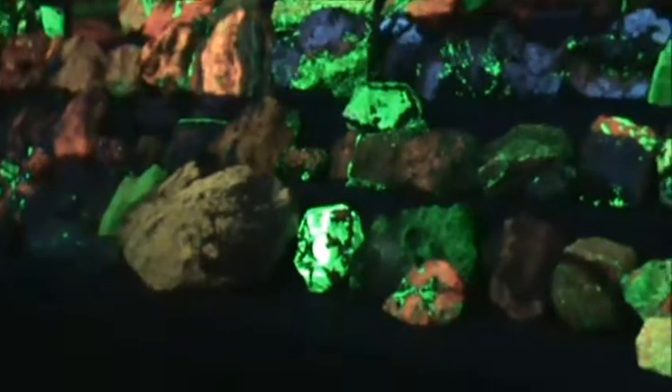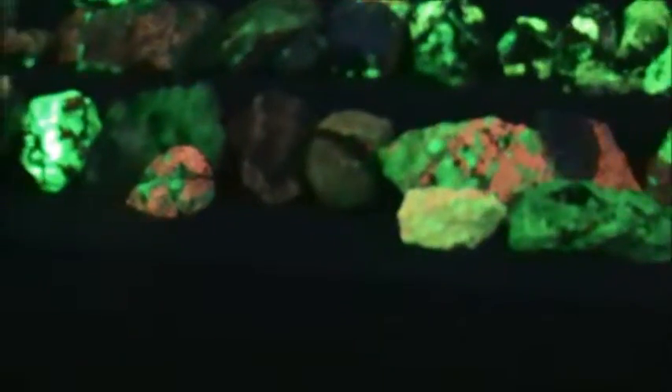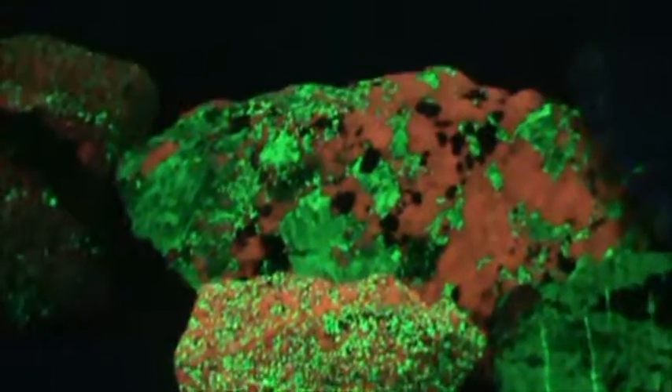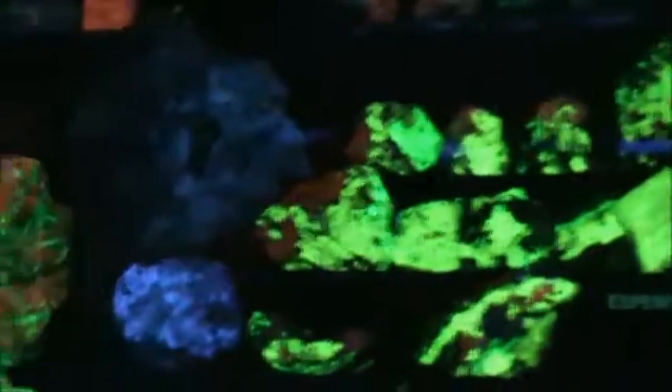What causes these minerals to put off light? The ultraviolet light shining on them disrupts the orbits of the electrons in their atoms. It's like the electrons know they're being knocked out of place and they try to work their way back. This movement releases energy that we see as light.